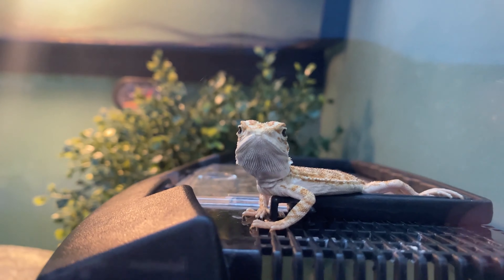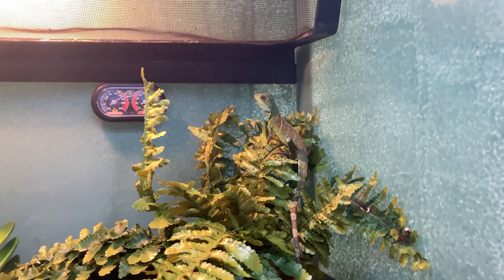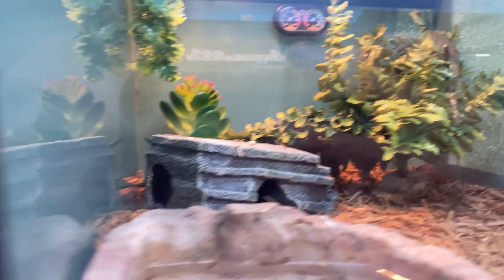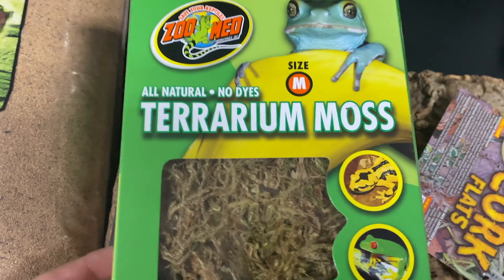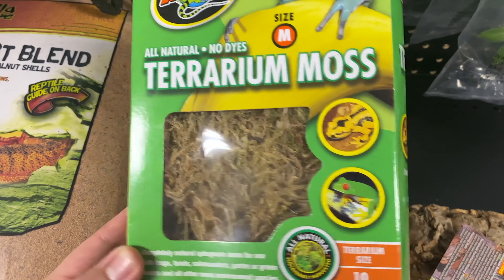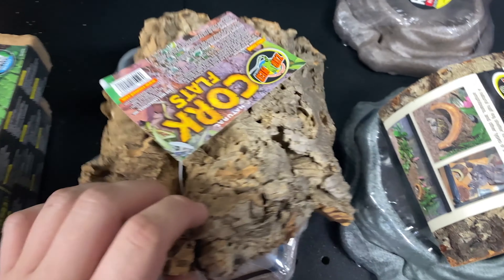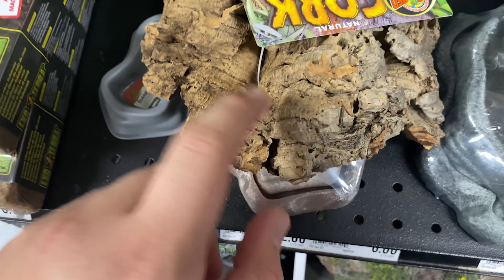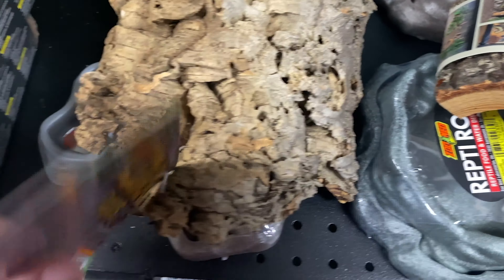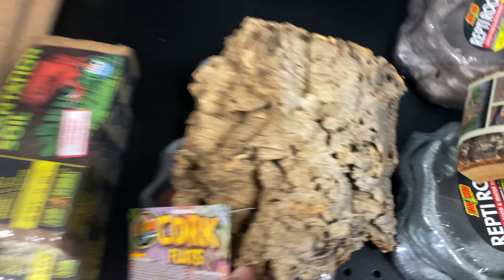Look at that little guy — that's my finger, look how small. I saw a Chinese water dragon but we're not here for the animals. I'm getting this terrarium hide. Should I get this one or this one? I really want this one, I just don't know how expensive it is, so we'll see.